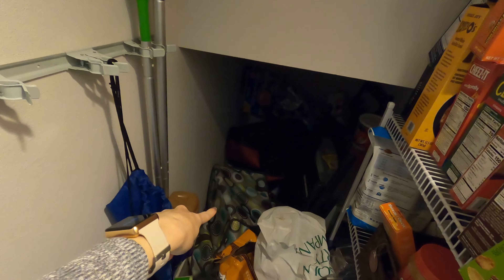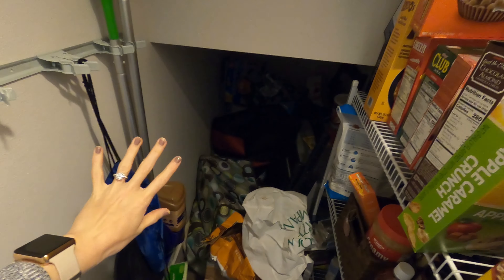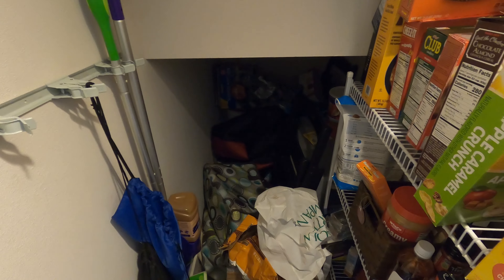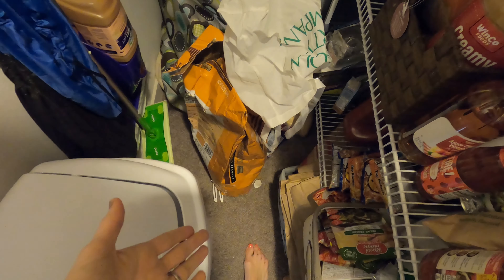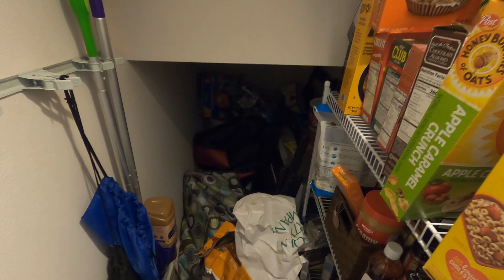I have bags back there that we use for groceries, and really I just need to organize this whole thing and make it more ergonomical — engineer it to be something usable and easy to walk into. As you can probably see right now, there's not much walking space, so clearly this isn't working. I'm going to do some things to fix that, and that is the project for today.